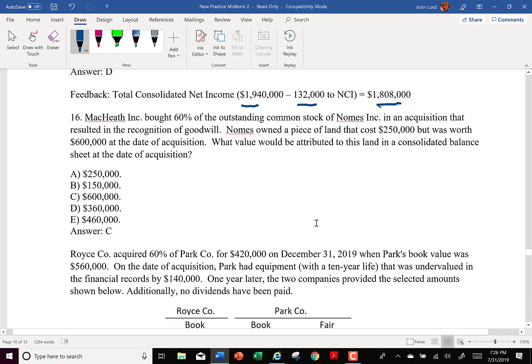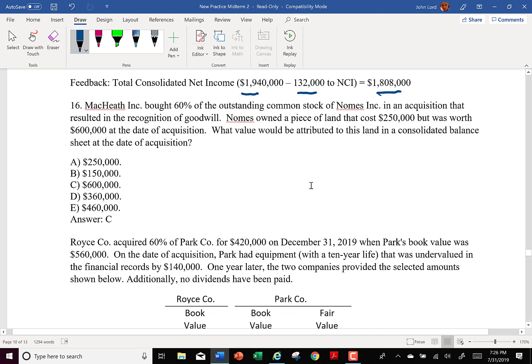Number 16: McHeath Inc. bought 60% of the outstanding common stock of Gnomes Inc. in an acquisition that resulted in recognition of goodwill. Gnomes owns a piece of land that cost $250,000 but was worth $600,000 at the acquisition date. What value would be attributed to this land in the consolidated balance sheet? On the consolidated balance sheet, we pick up fair value — $600,000.